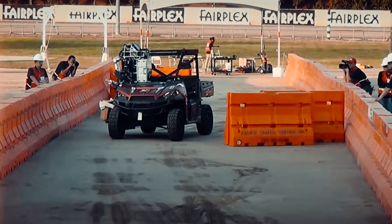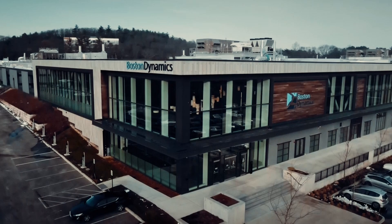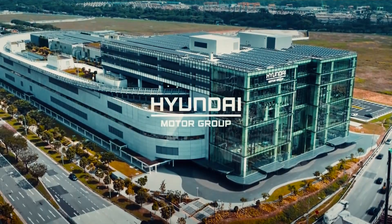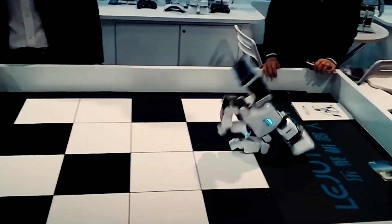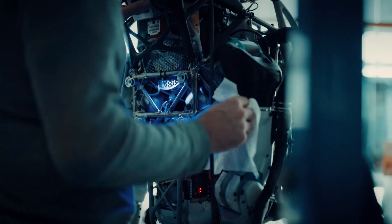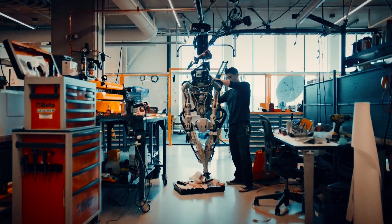In October 2022, Boston Dynamics signed a pledge saying they would not support any weaponization of their robots. But by then, they had already been acquired by Hyundai Motor Group, which has numerous defense contracts. So while they're showing us these cute videos of robots doing cartwheels, the underlying technology is getting more and more sophisticated. And the military applications, well, let's just say they're pretty obvious.